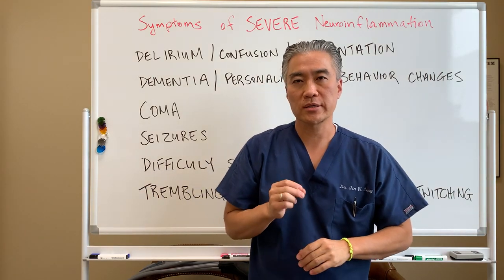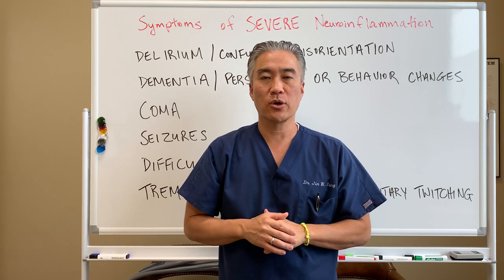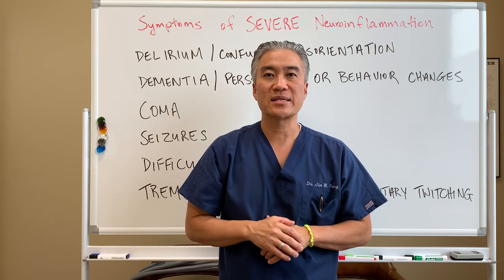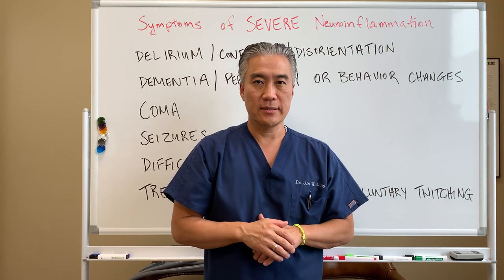Welcome back. This is Dr. Jim Sung, where clinical excellence meets excellent results. The last couple of weeks we were talking about neuroinflammation. Today we're going to talk about the symptoms of severe neuroinflammation. So let's get into it.